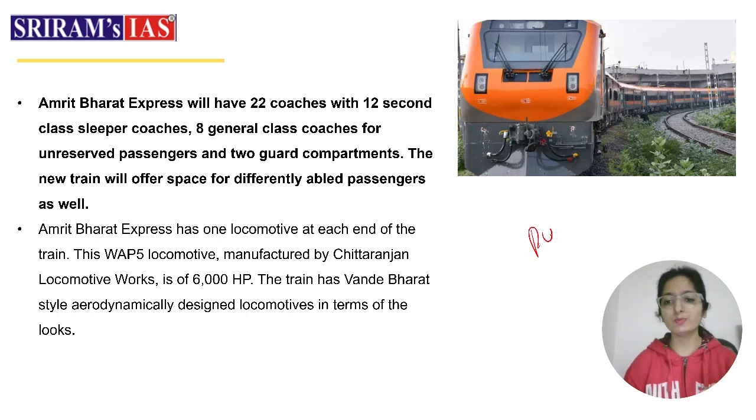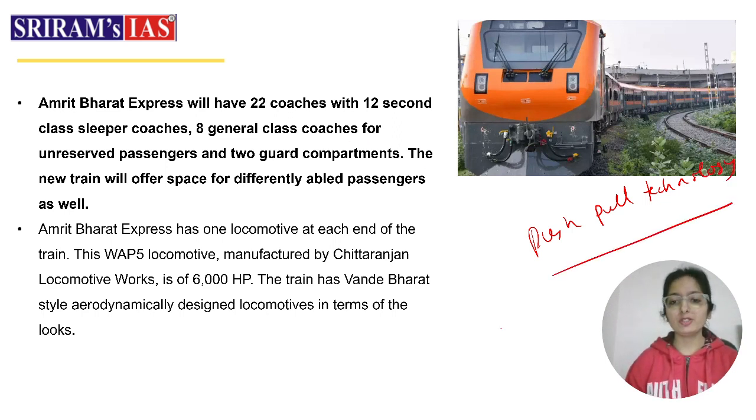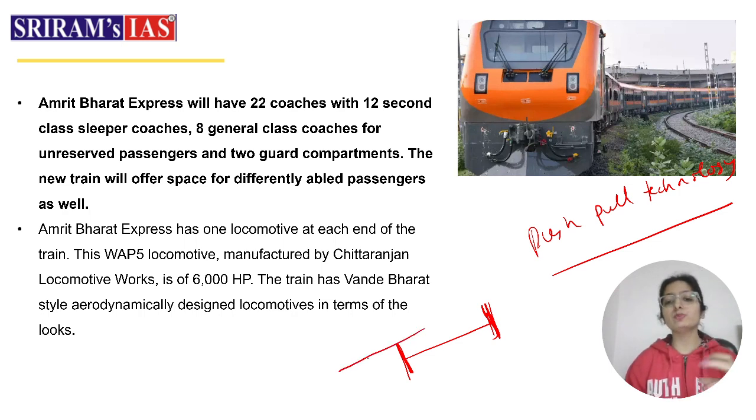You heard the term push-pull technology — what is it? There are two engines: one will be at the front and one will be at the back. This is the push-pull technology. The engine at the back pushes while the one at the front pulls. This technology improves speed performance and ensures that when the train approaches curves, it does not slow down significantly — it maintains better speed through curves.